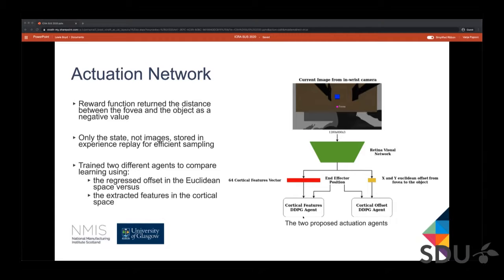We trained two different agents: one using the small Euclidean state vector — the cortical offset, i.e. the offset from the fovea to the centroid — and a second agent which used the cortical features, that is the result of the global averaging layer without the fully connected layer.